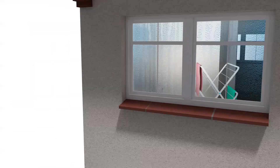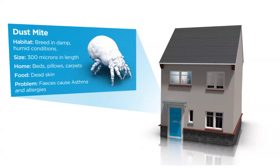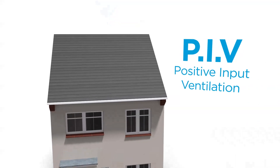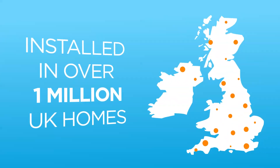Mould spores germinate and house dust mites breed in damp, humid conditions. These allergens can trigger and even cause asthma and other health problems. In 1972, Newair invented a technology called Positive Input Ventilation, or PIV — the most cost-effective cure for condensation, now installed in over 1 million UK homes.